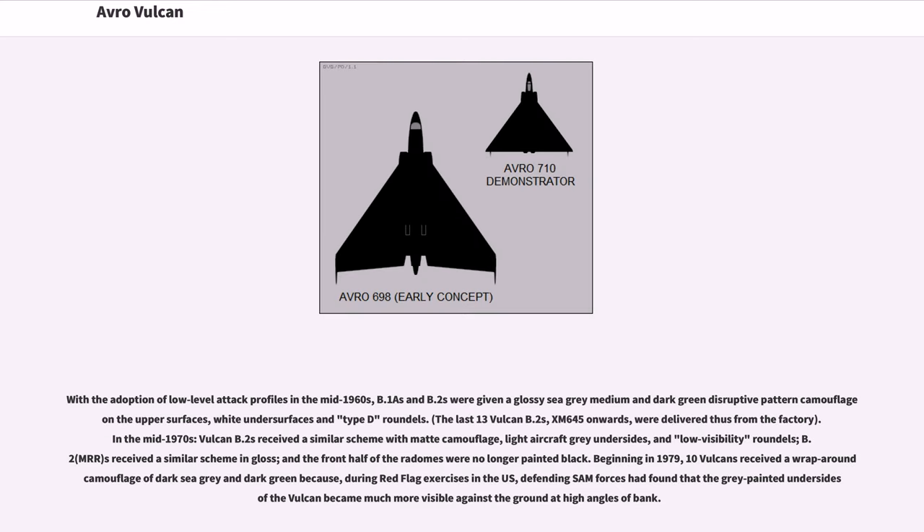Frontline Vulcan B.1s had a finish of anti-flash white and RAF Type-D roundels. With the adoption of low-level attack profiles in the mid-1960s, B.1s and B.2s were given a glossy sea-gray, medium and dark green disruptive pattern camouflage on the upper surfaces with white undersurfaces and Type-D roundels. In the mid-1970s, Vulcan B.2s received a similar scheme with matte camouflage, light aircraft gray undersides, and low-visibility roundels. Beginning in 1979, 10 Vulcans received a wraparound camouflage of dark sea gray and dark green because, during Red Flag exercises in the US, defending SAM forces had found that the gray-painted undersides of the Vulcan became much more visible against the ground at high angles of bank.